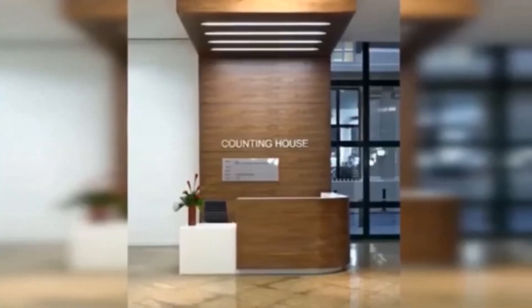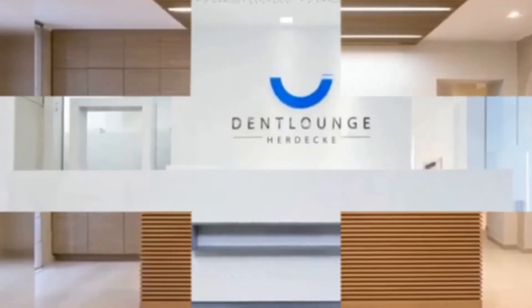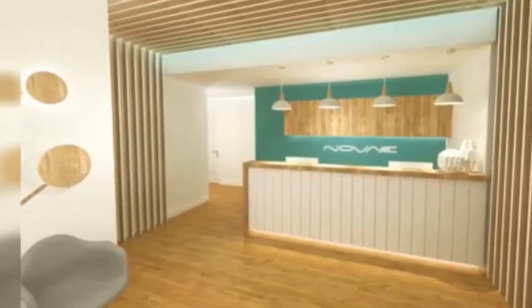A good collection of 29 plus beautiful front office / reception counter desk interior design ideas are given in this video for your interior decoration ideas. Please watch till the end of this video and subscribe to our channel for more interesting content. Thank you. Good day.